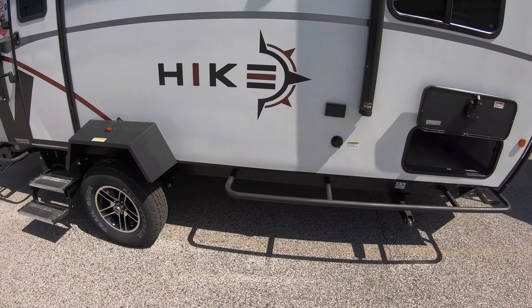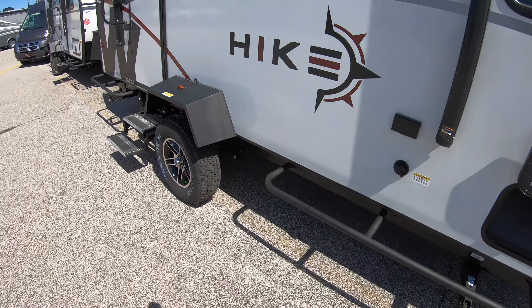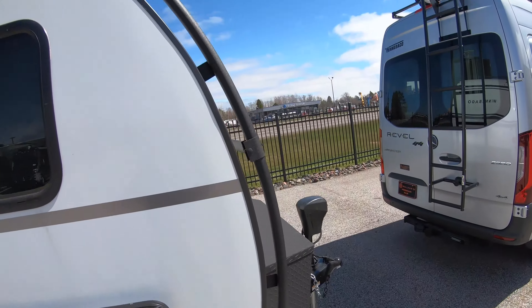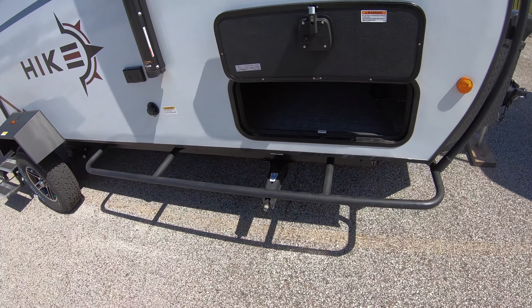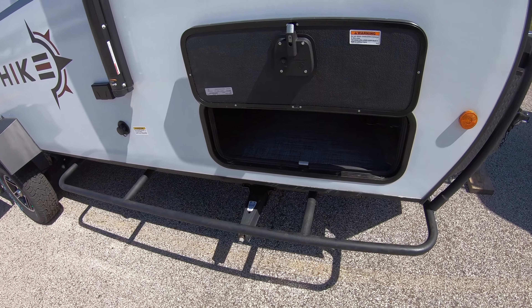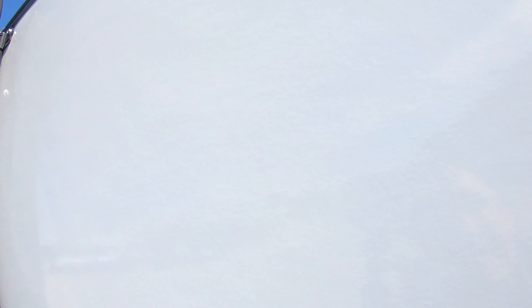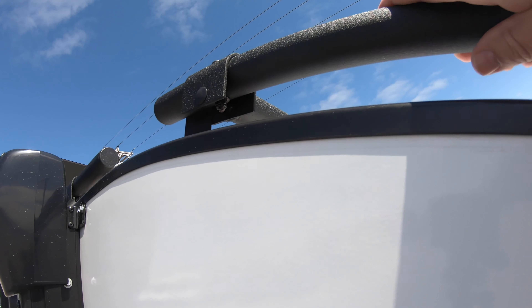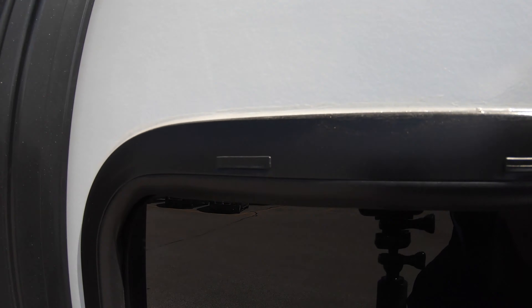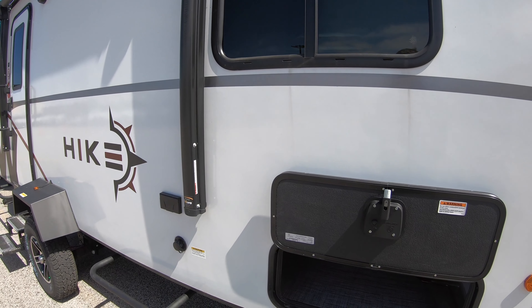The first thing you're going to notice on this thing is the steel exoskeleton. It goes all the way around — around the front, around the top. This is designed for people that are going outdoors and have a lot of gear to store. You can step right up on this, climb up on it, and it gives you access to strap down your canoes, kayaks, whatever you want.